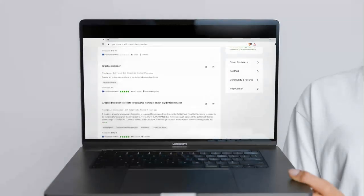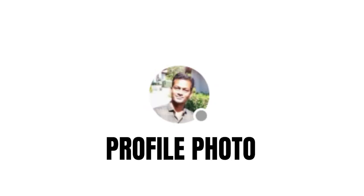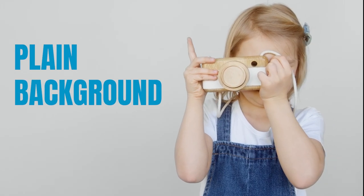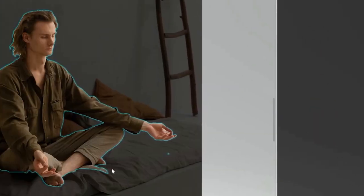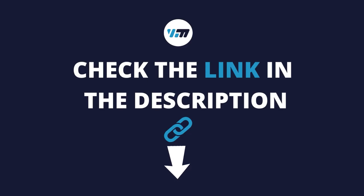When a client visits your profile, one of the first things they see is your profile photo. To get a client's attention, you should take a photo of yourself against a plain background, maybe a white wall, but not necessarily. Or you can take a photo against any background, then remove the background. I have a video on how to do that — check the description of this video for the link.